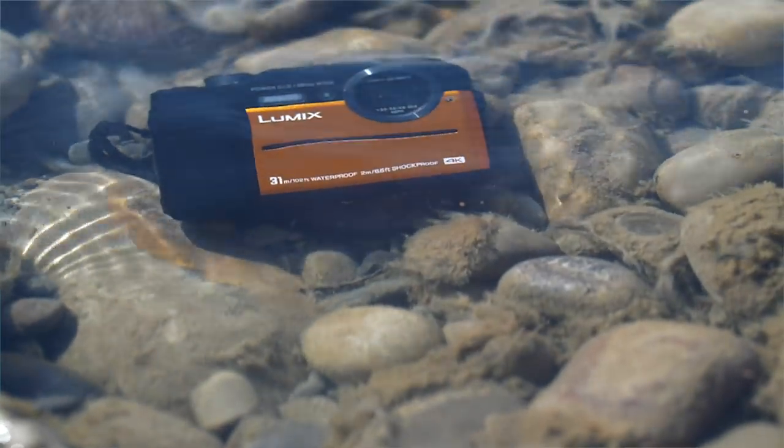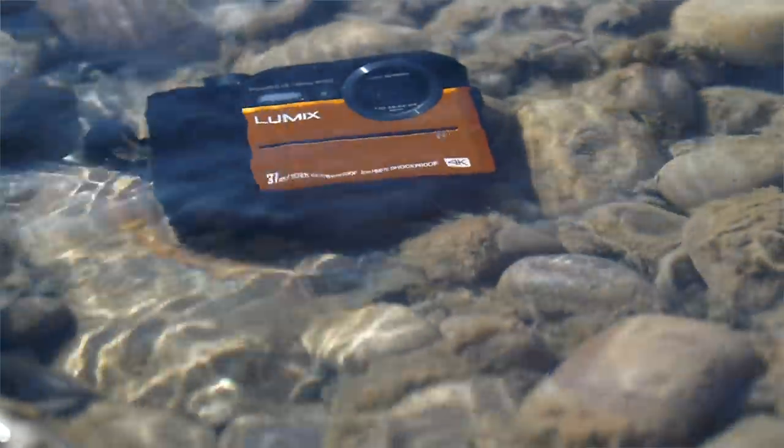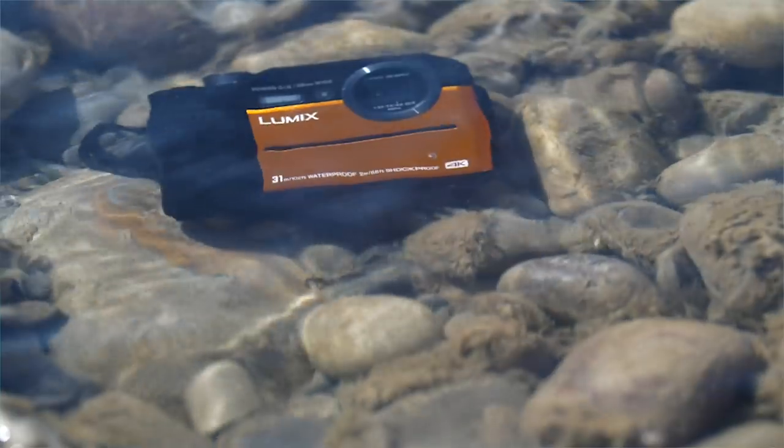One thing I find a bit odd about this camera is it doesn't have an aperture mode or a shutter mode, but it does have full manual. I find that a bit odd actually.